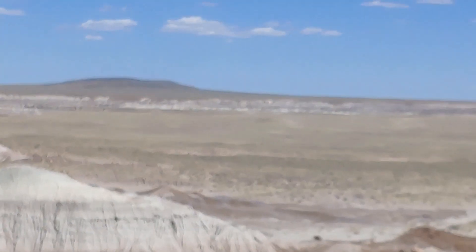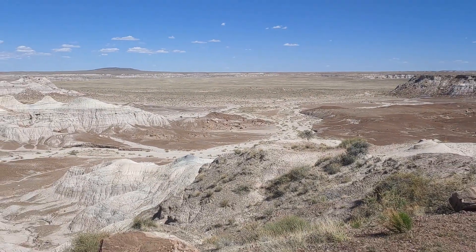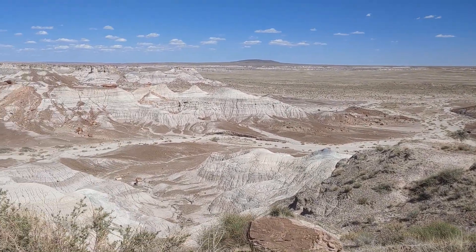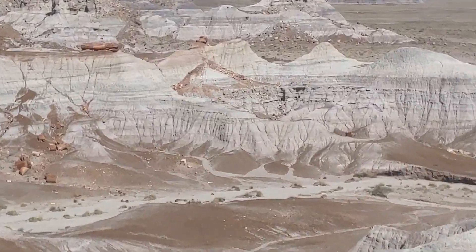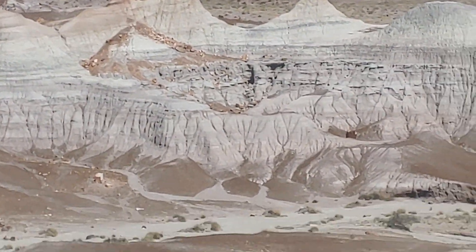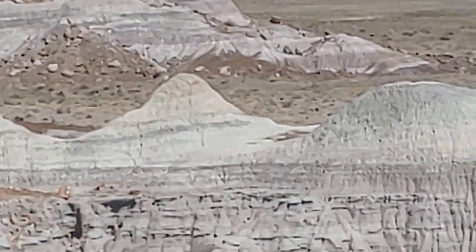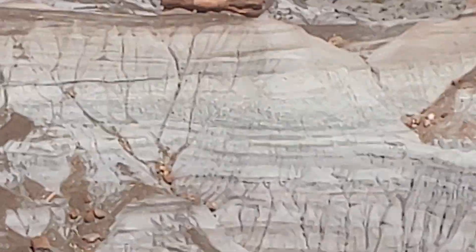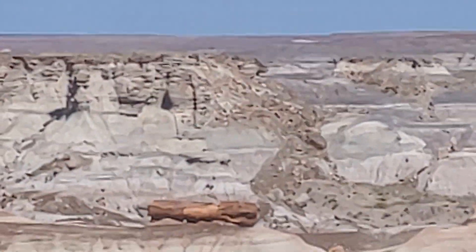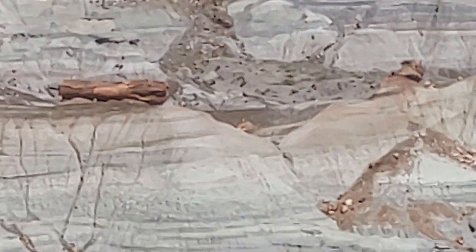All right, these are the Blue Bluffs. If you look really close — I don't know if I can get there — do you see that log over there? That's a petrified log right there.